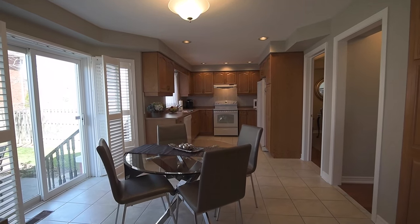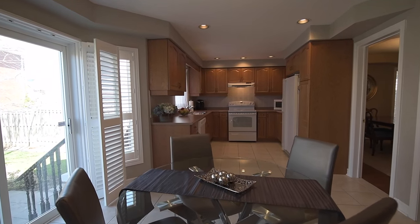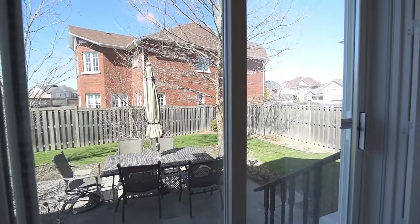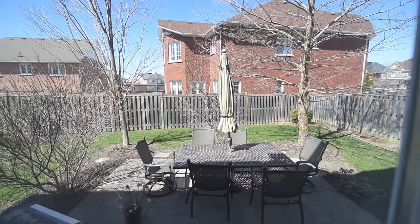The walkout from the adjacent breakfast area opens to a large stone patio surrounded by landscaped garden beds and a fully fenced backyard with mature trees and shrubbery.